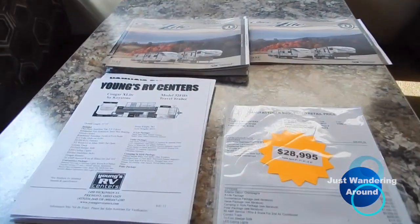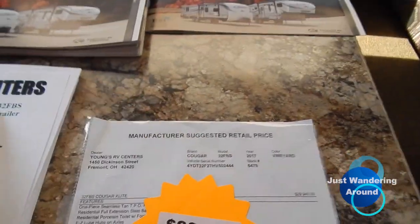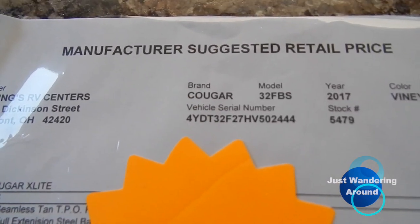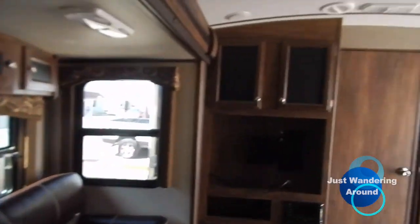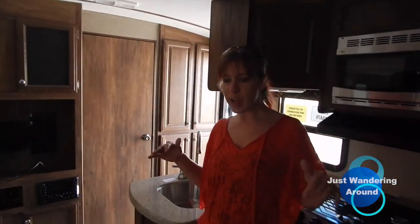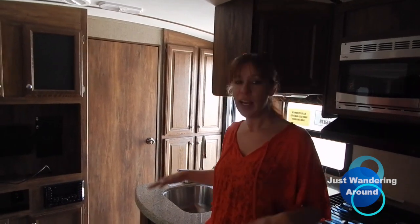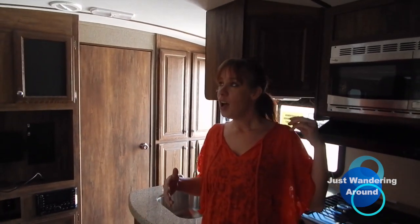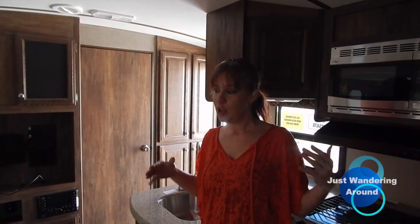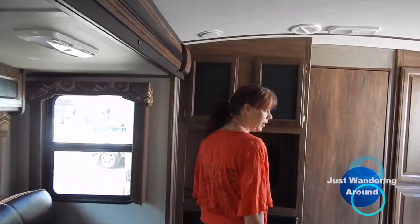This is a Cougar — what do we got here — the Cougar 32 FBS. What I don't understand is, okay, you got these trailers and you have the bunkhouse, so that means you have at least one kid. Let's say a mom, a dad, and a kid — but you have a two-seater couch in all of them. That didn't make any sense.